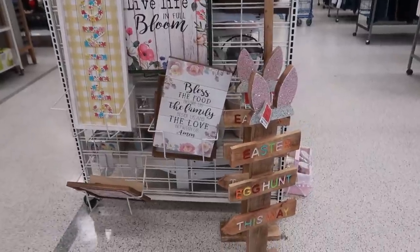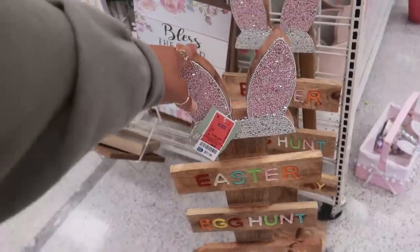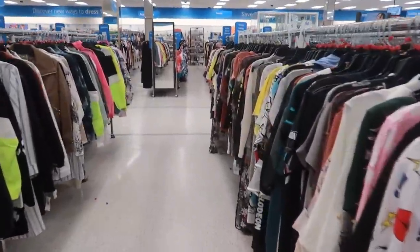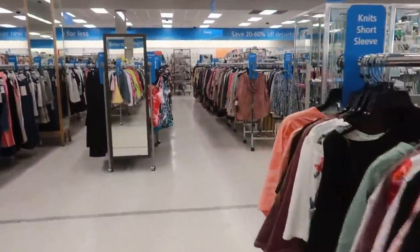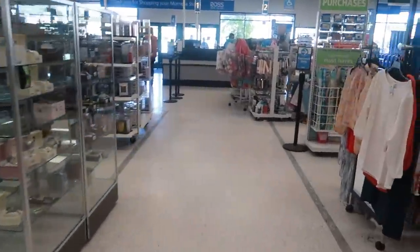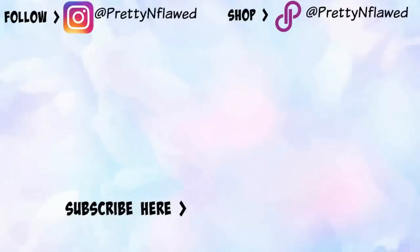Look at that little wood sign — $21.99 — 'Easter Egg Hunt This Way,' really cute! Okay, that's going to be it for today at Ross. I hope you enjoyed this trip and I'll talk to you real soon in another video. Bye, see you!